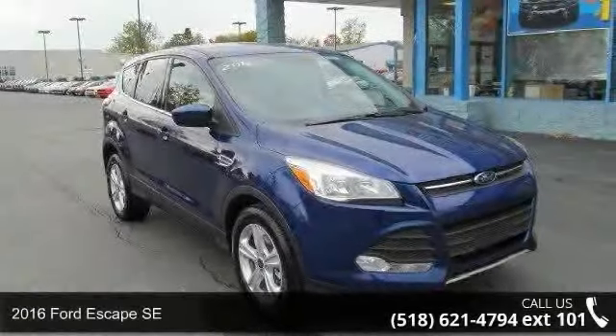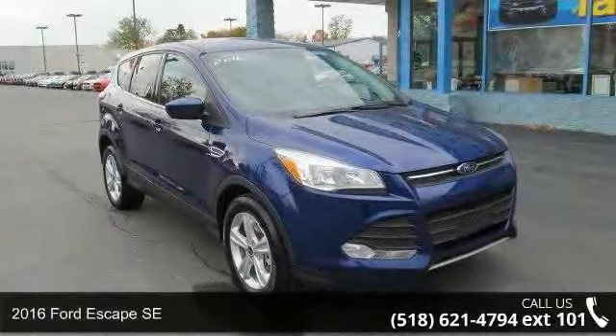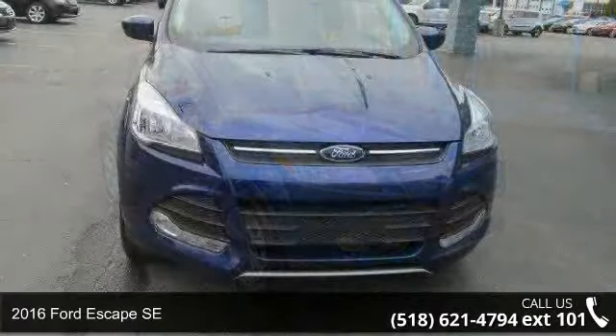Step into the 2016 Ford Escape SE. This may be the set of wheels you've been looking for.